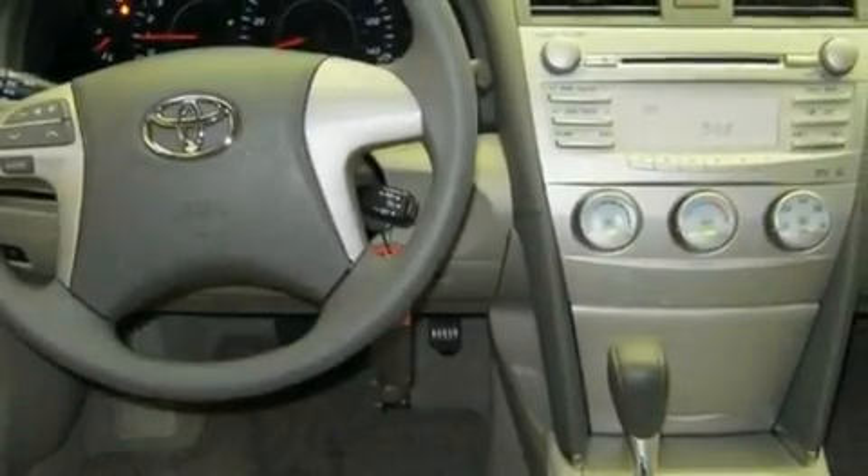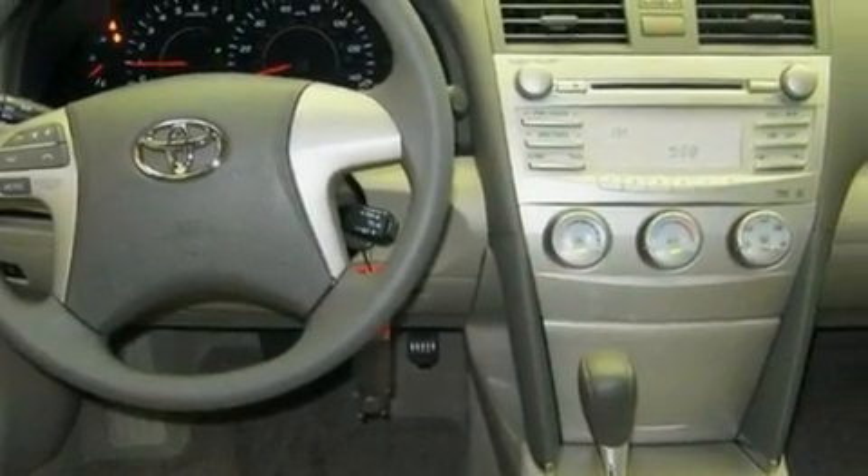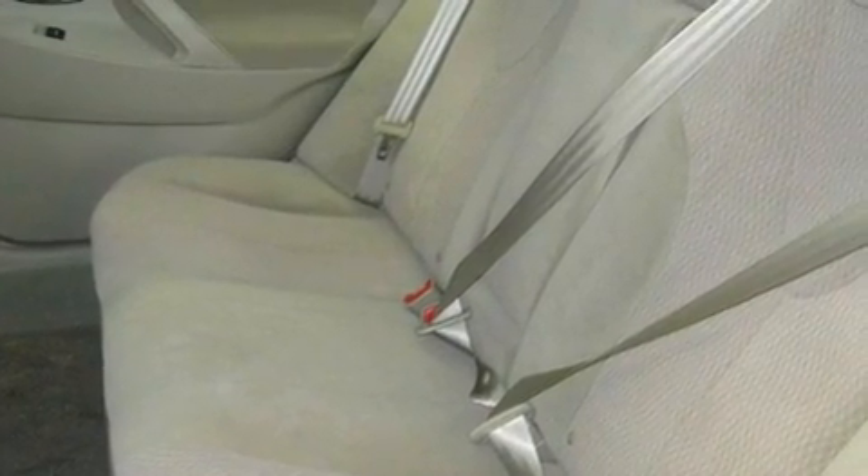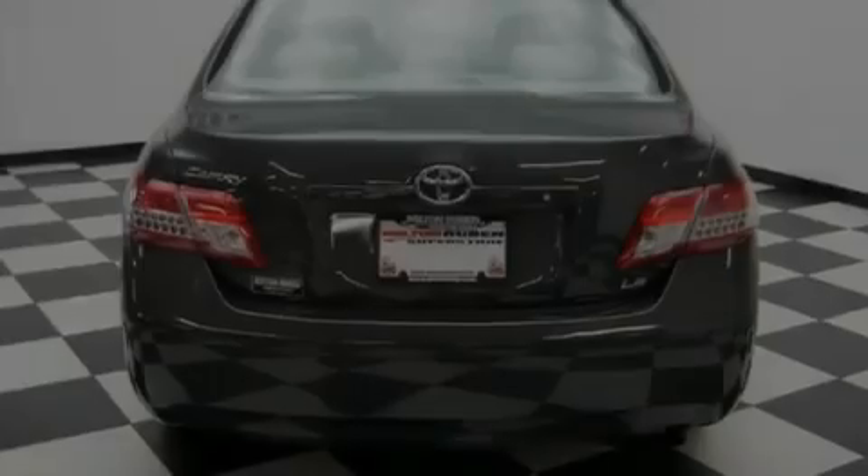Its top features include air conditioning, cruise control, a rear window defroster, alloy wheels, a security system, fog lamps, traction control, and an anti-lock braking system.